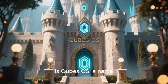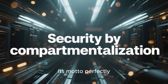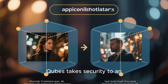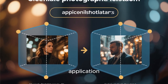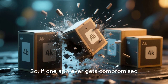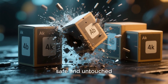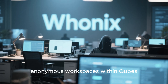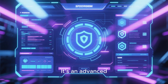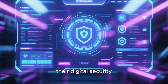Third on our list is Qubes OS, a name whispered with reverence among cybersecurity experts. Its motto perfectly sums it up: security by compartmentalization. Qubes takes security to an extreme level by isolating every single application you run into its own separate, secure virtual machine. So if one app ever gets compromised, the rest of your system remains completely safe and untouched. You can even create entirely anonymous workspaces within Qubes, seamlessly integrating with Whonix for an added layer of privacy. It's an advanced, incredibly powerful system, perfect for those who take their digital security seriously.